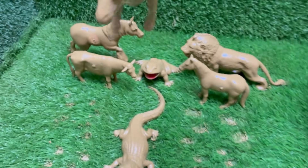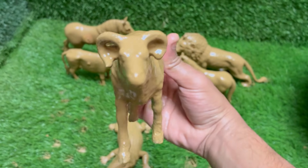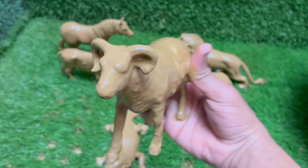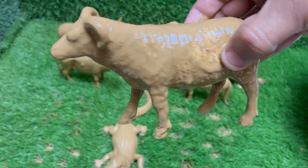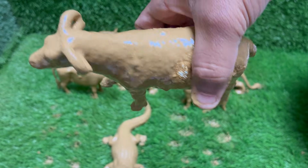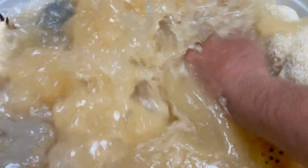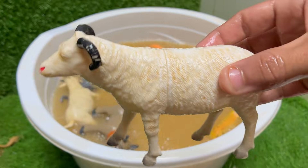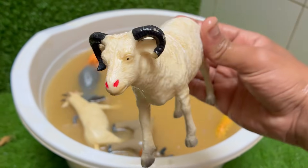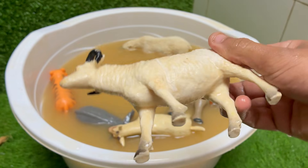Sheep have amazing memories — they can recognize faces of other sheep and even humans, and remember them for years. Sheep are very social animals and like to stay in groups; they often follow the leader, which is where the phrase 'follow like sheep' comes from. Sheep say 'bah' to communicate, and lambs and their mothers can recognize each other by their unique sounds. Sheep grow thick wool that keeps them warm, and their wool is used to make clothes, blankets, and socks.